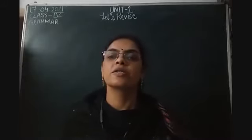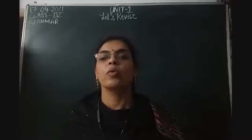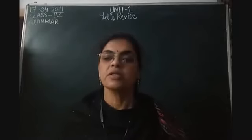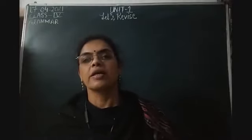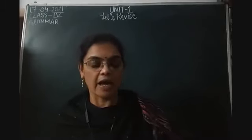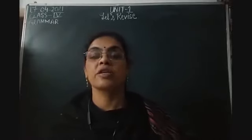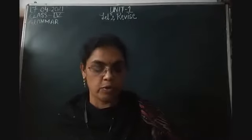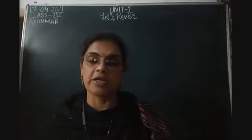Good morning, students of class 4th. I am sure all of you are happy and healthy. In my last video, I had started with Unit 1, Let's Revise of your English Grammar book, and I had explained and completed Exercise 1 to 4. Today I will be starting with the 5th exercise of Unit 1, Let's Revise. So all of you, please take out your English Grammar book and turn to page number 6.